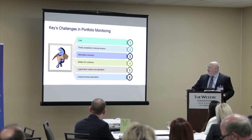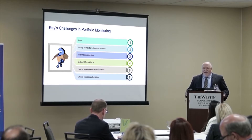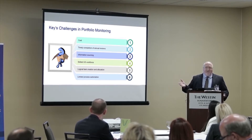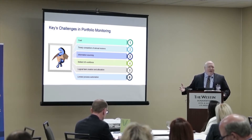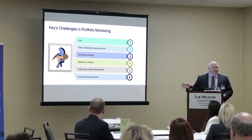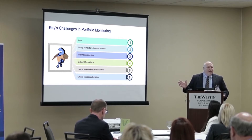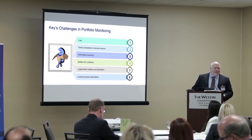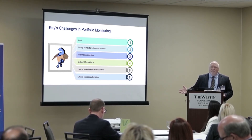Logical task creation and allocation — at Key Equipment Finance, we have a set portfolio of transactions and we know what we need to do between January 1st and December 31st, but how do we do it the most efficient way we can? There was a production line approach we tried to take, but ultimately we ended up assigning sub-portfolios of transactions to individual analysts, and they all did it the way they wanted to do it. As a part of that, there was limited process automation — there just wasn't a whole lot of structure in place to help us make more efficient the routine tasks we had on a year-to-year basis.